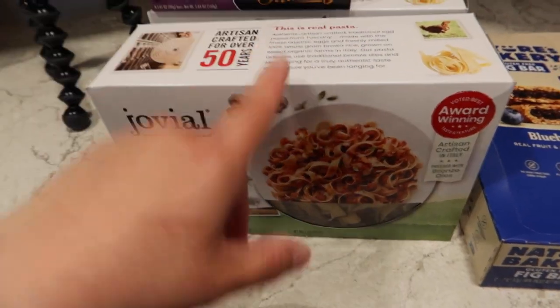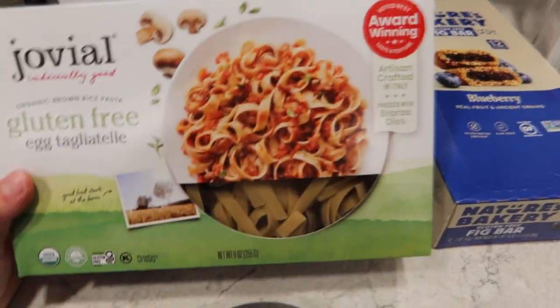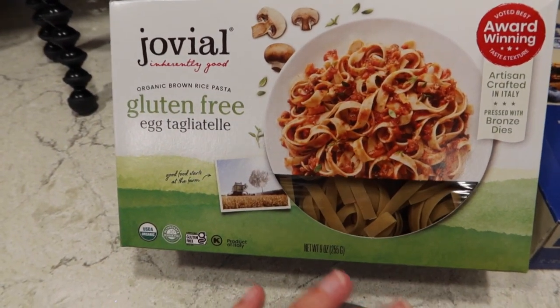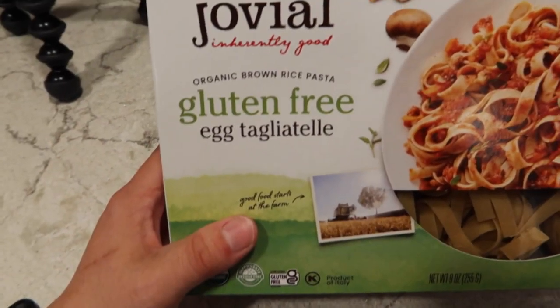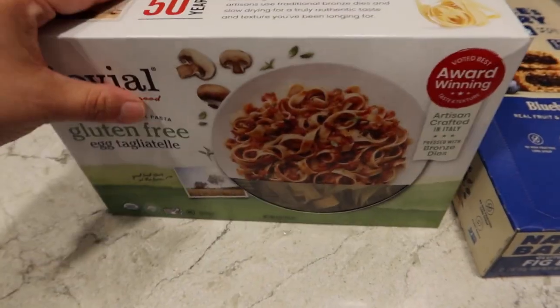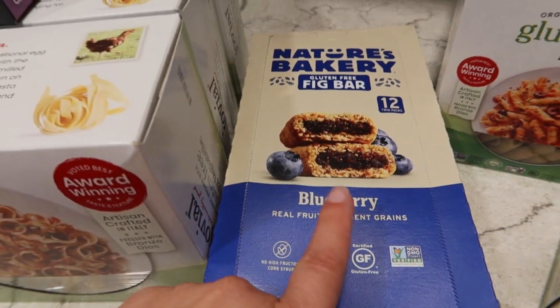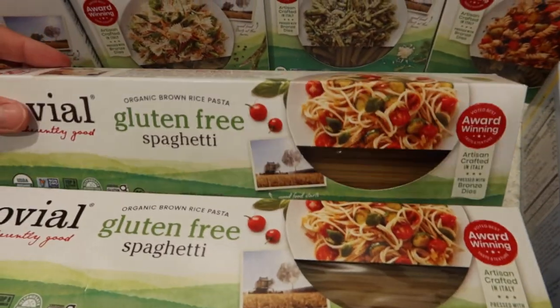I got three boxes of Jovial pasta, which is pretty much what I love Thrive Market for. Once you do the auto-ship and order multiples, Jovial pasta is the cheapest I can get it anywhere, plus they have a lot more fun shapes than Walmart. I got three boxes of the gluten-free egg tagliatelle — we use this for chicken and noodles and other things. I also got one box of the blueberry Nature's Bakery fig bars and four boxes of spaghetti.